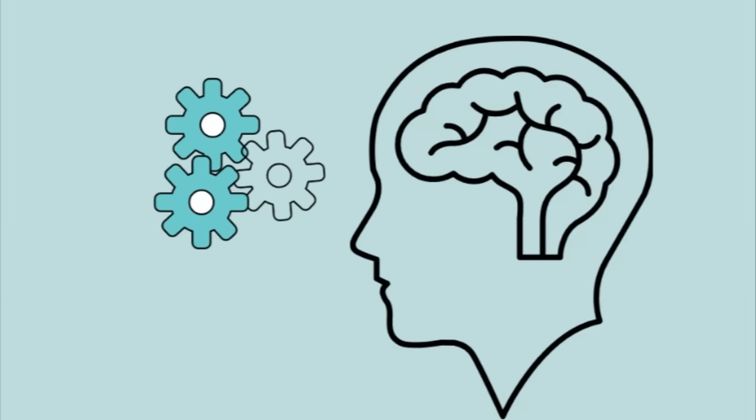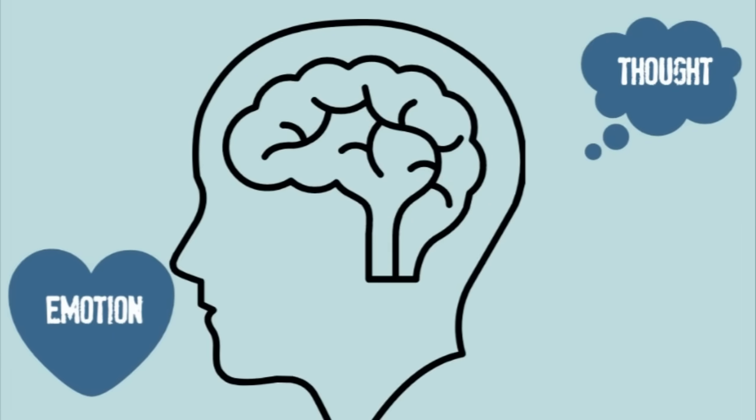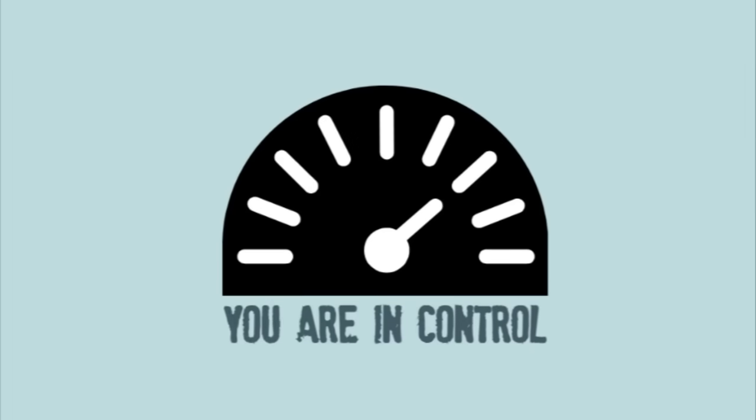The more you understand how your brain works and how thoughts and emotions interact, the more control you can have over your thoughts and emotions. It's your brain — it's time for you to start controlling your own thoughts and emotions.